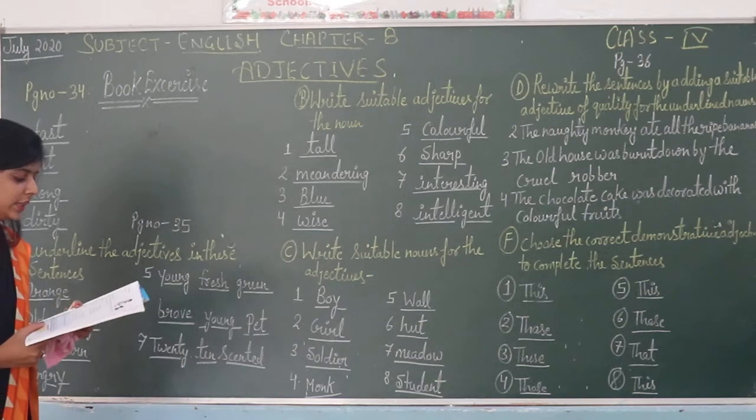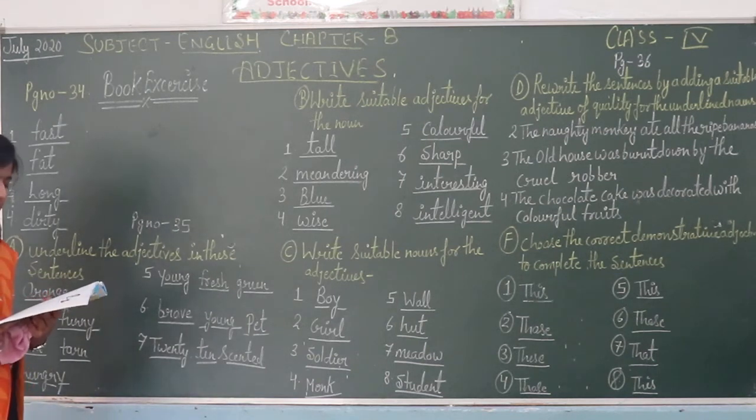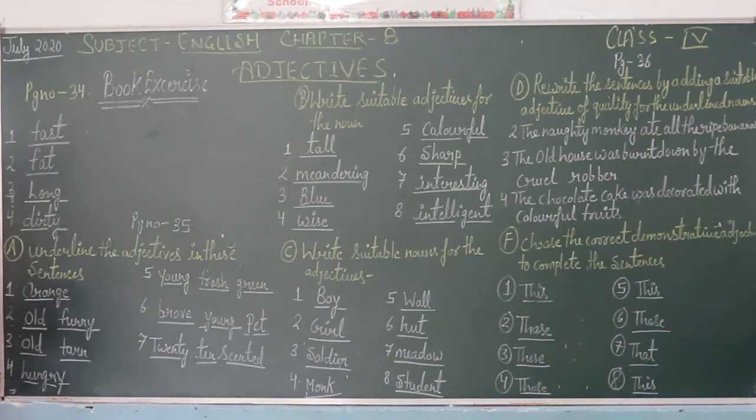Next, page number thirty-five. Part A: underline the adjectives in each sentence. The first sentence is: there is a stain on the orange side. The next sentence is: the old man is funny. There are two adjectives here — first, old, and next, funny.